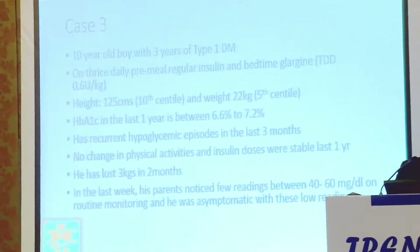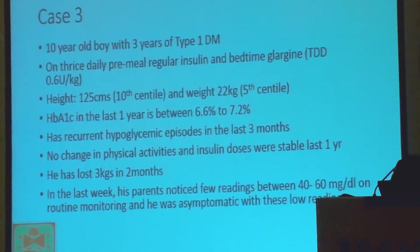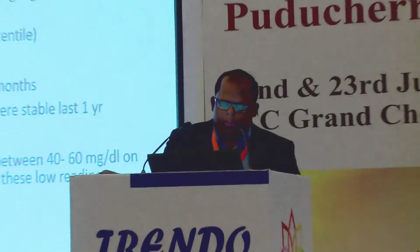The third case is a young boy with three years of Type 1 diabetes. He is on thrice-daily pre-meal regular insulin and bedtime long-acting basal insulin. His height is 125 cm at the 10th centile, weight 22 kg at the 5th centile. His HbA1c over the last year has been well controlled at 6.6 to 7.2%. He is having recurrent hypoglycemia which has been bothering the family for the last three months. There has been no change in physical activities and insulin doses have been stable for one year. He has also lost 3 kg in the last two months. Some readings were between 40 and 60 mg/dL, and he is completely asymptomatic during these hypoglycemic episodes.